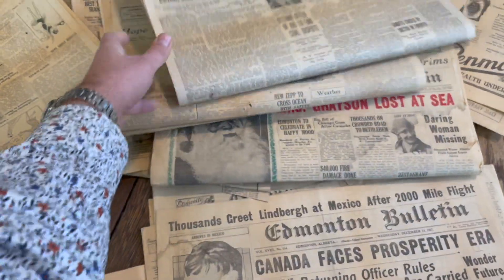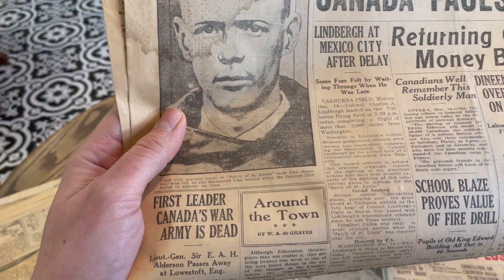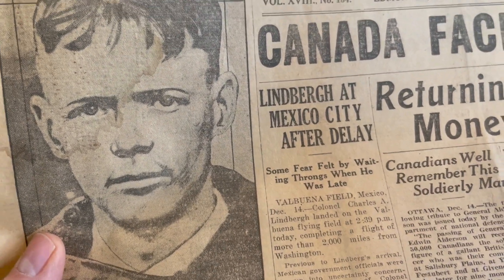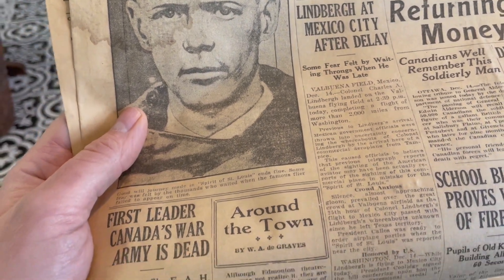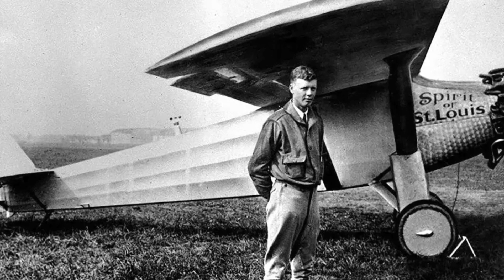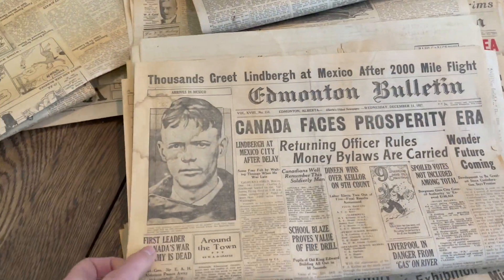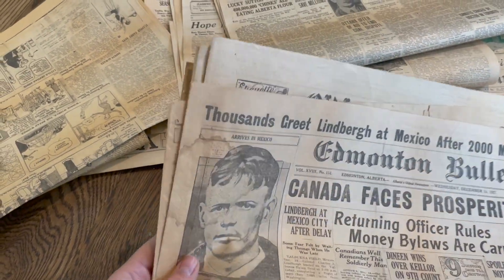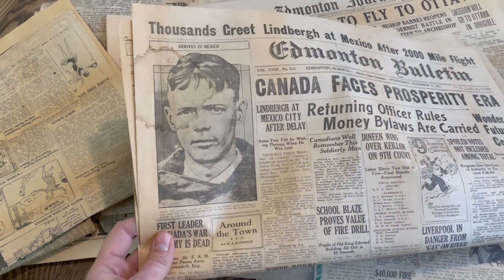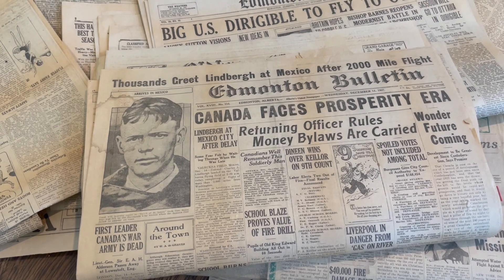What else is going on? We've got the dirigibles, 'Canada Facing Prosperity Era,' and there's the Spirit of St. Louis — there's Lindbergh, at Mexico City after a delay. This is during the time of his famous flights, making his trips in the Spirit of St. Louis. Just a really interesting time. Air travel was coming in. Planes at that time were more of a novelty, where people were doing these experimental flights to kind of see what they were capable of.